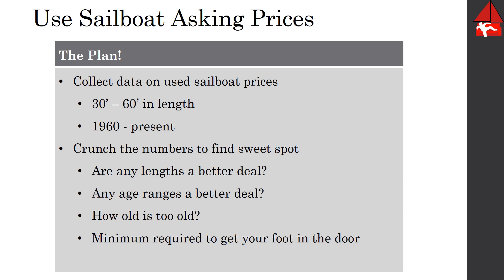In examining the asking price of used sailboats, what we're going to do is scrape the data from one of the popular used boat sailing websites. With all that data we're going to collect every used sailboat monohull boat for sale in the 30 to 60 foot range, 1960 to present.